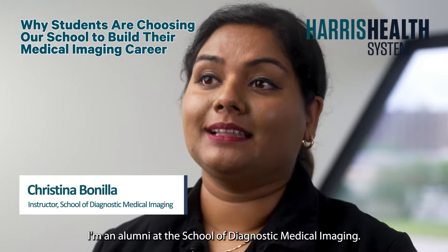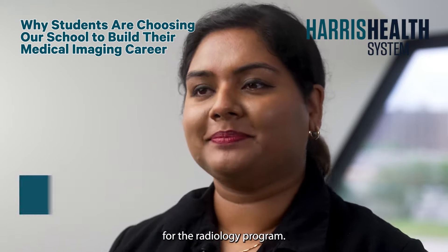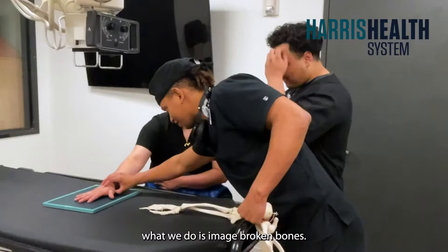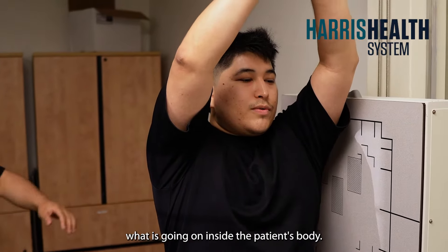My name is Christina Bonilla. I'm an alumni at the School of Diagnostic Medical Imaging, and I'm currently an instructor for the radiology program. As a radiology technologist, what we do is image broken bones, and we help physicians and surgeons accurately diagnose what is going on inside the patient's body.